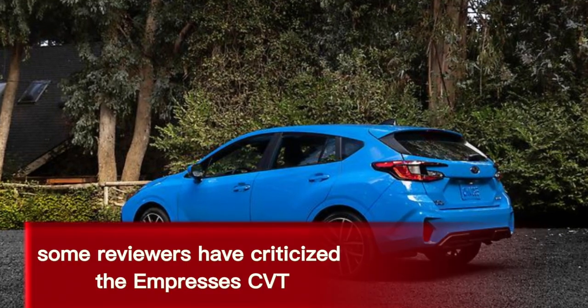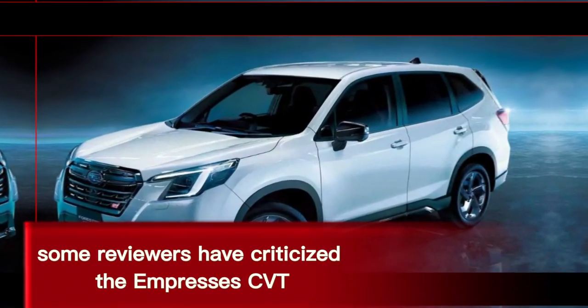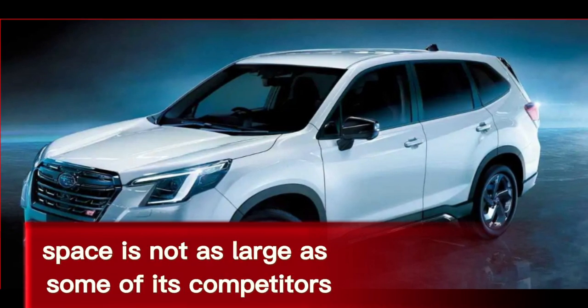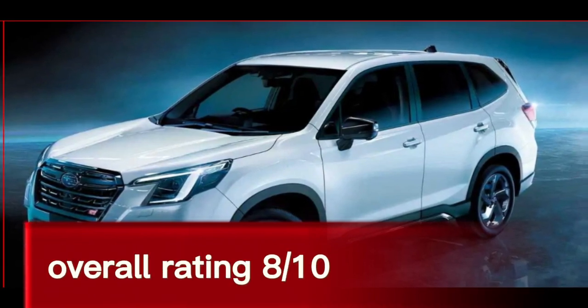Cons: Some reviewers have criticized the Impreza's CVT for being unrefined and dull. The Impreza's cargo space is not as large as some of its competitors'. Overall rating: 8/10.